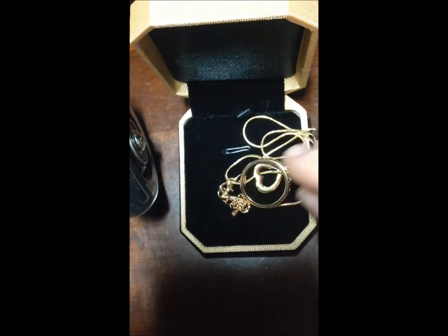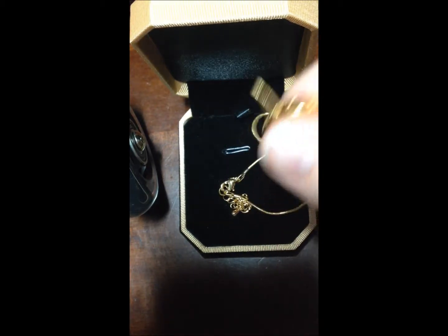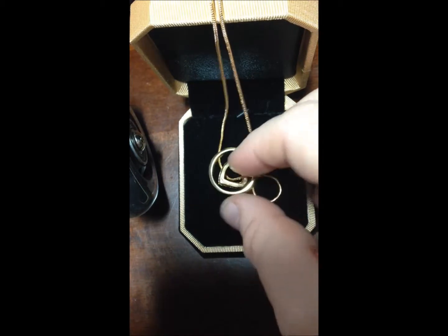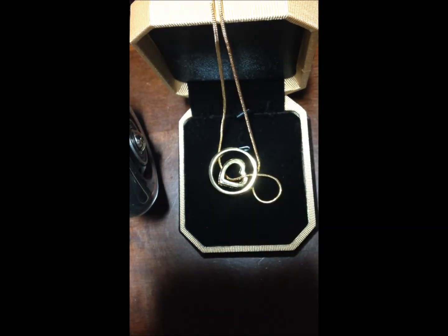I think this is a very elegant item. I think it would make a fantastic gift for your mother, daughter, girlfriend, wife, sister — anybody that you love.